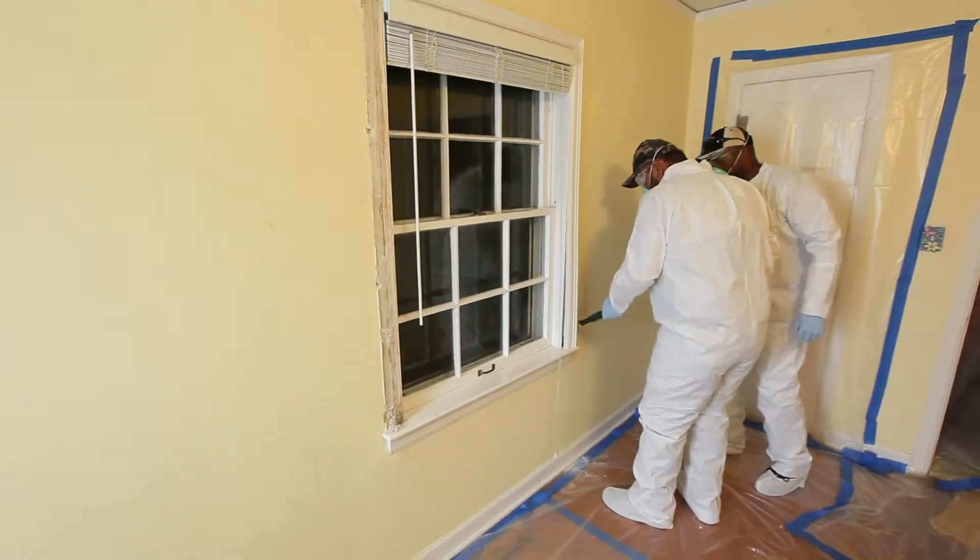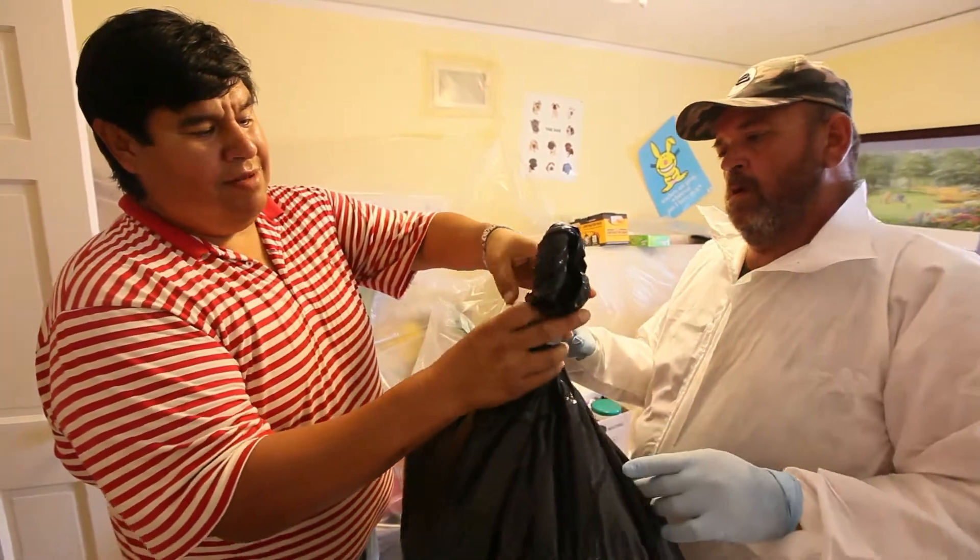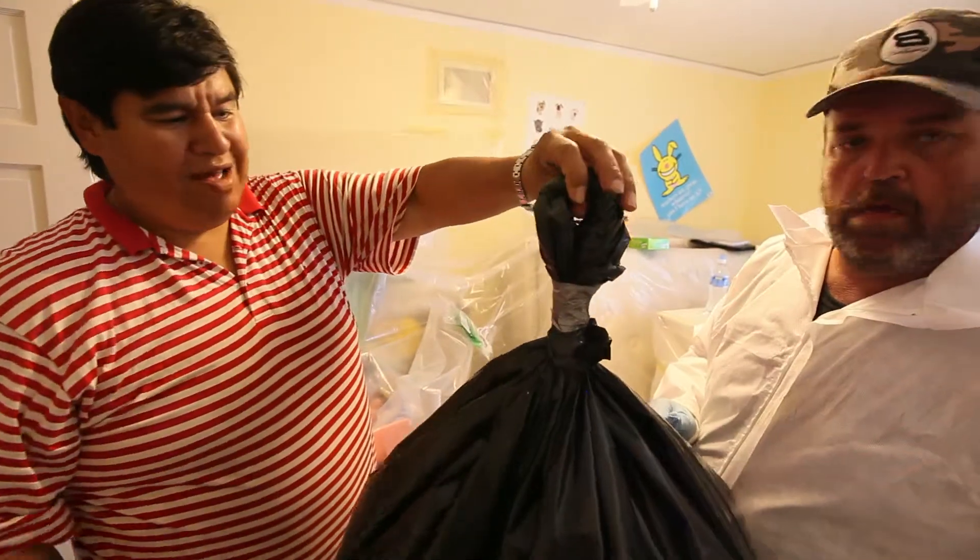The next day, we come back, set it up again, do the work all day long, then break down the room and clean, and the workers go home and clean. The whole intention of this is to contain lead.